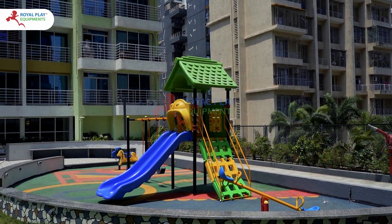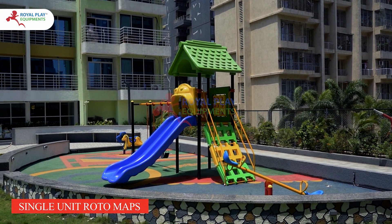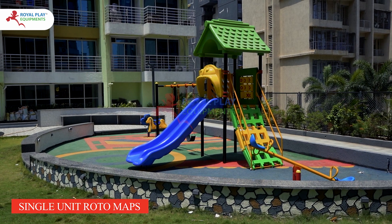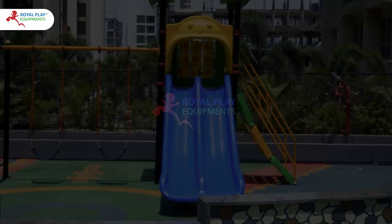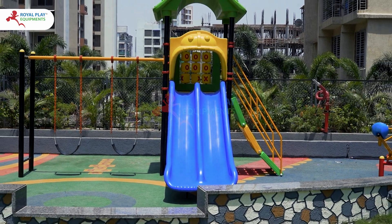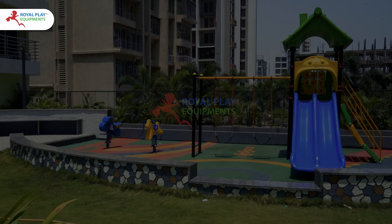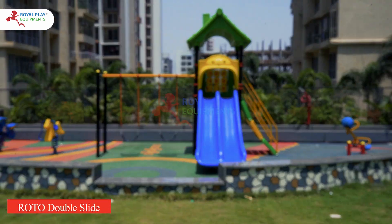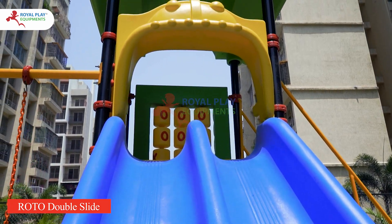Welcome to the world of endless fun and excitement with our single-unit Roto-M APS. Designed to ignite imaginations and keep kids active, this outdoor playground masterpiece features a thrilling Roto double-slide where little adventurers can zoom down in exhilarating delight.